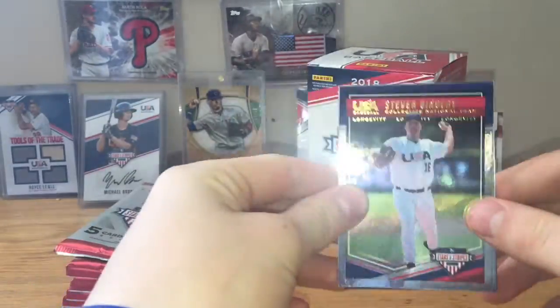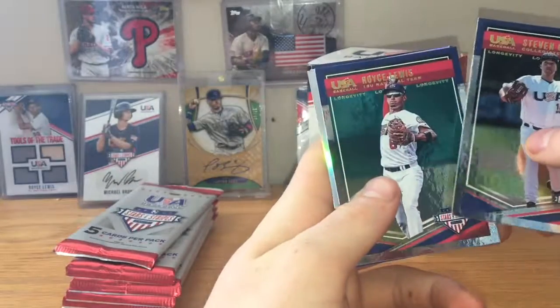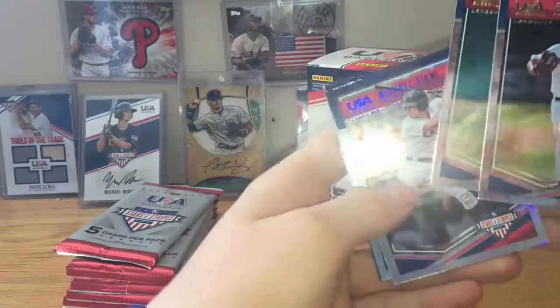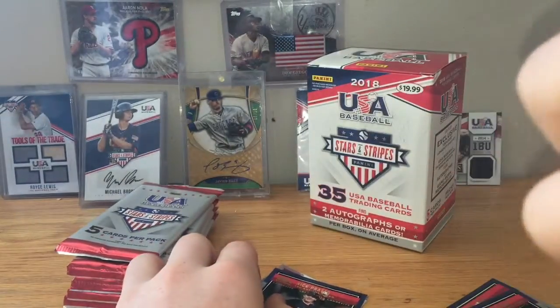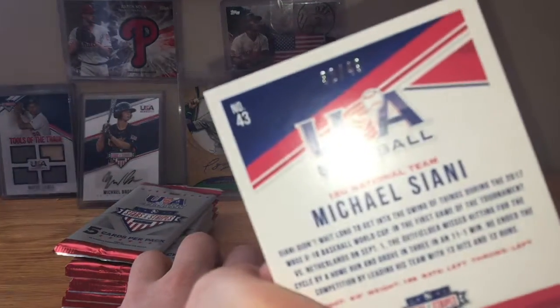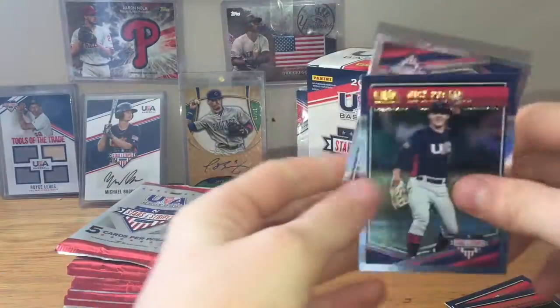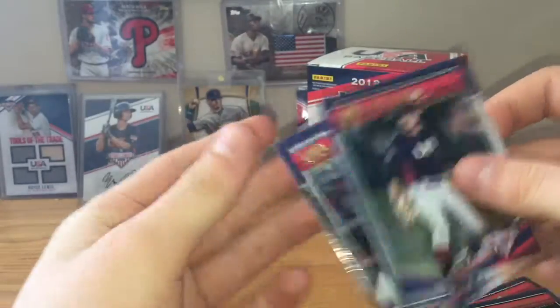Alright, so we got Steven Gingery, Royce Lewis — that's a nice one — Michael Cianni Blue, numbered 32 of 49. Nice, first numbered card for the break. Nick Prato and Tristan Casas.